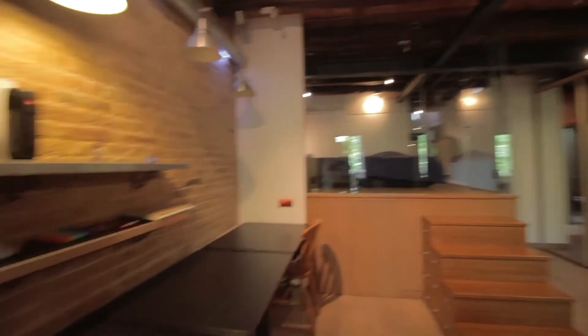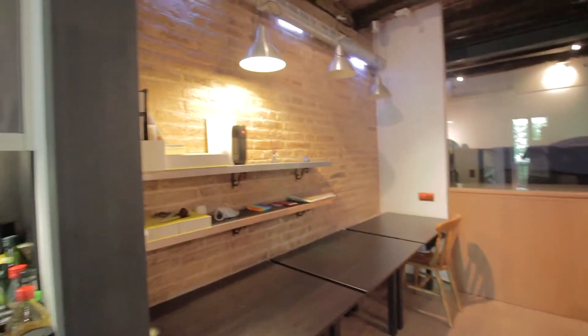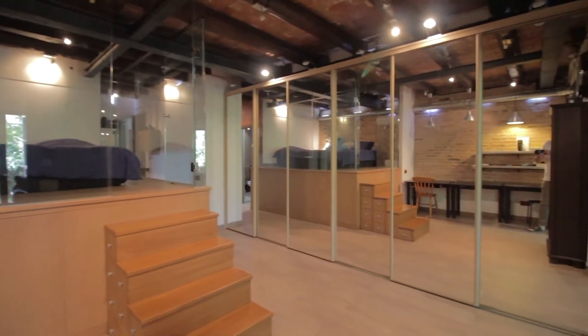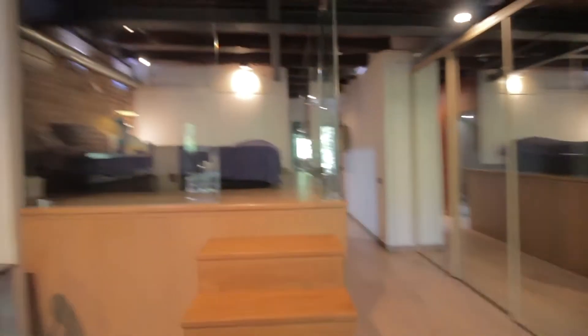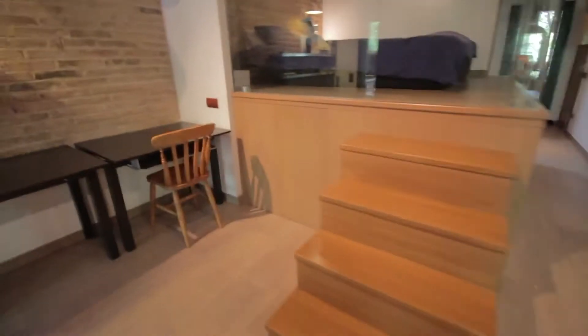Over here there's the office area. You have this long desk over here with shelves and a big wardrobe over there with mirrors. The room is built up here with these little stairs which are like drawers as well.